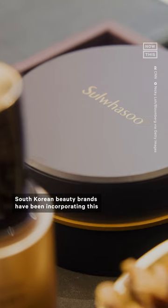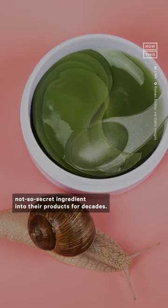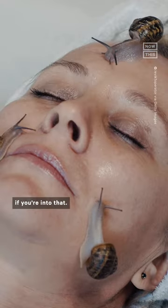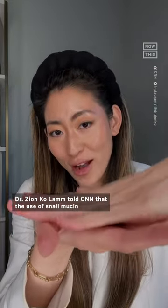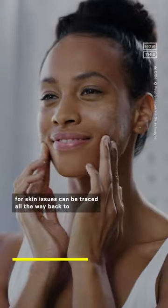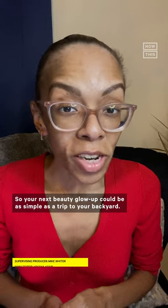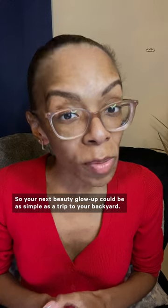South Korean beauty brands have been incorporating this not-so-secret ingredient into their products for decades. You can even get a literal snail facial, if you're into that. An internal medicine physician, Dr. Ziyan Kolam, told CNN that the use of snail mucin for skin issues can be traced all the way back to 400 B.C., so your next beauty glow-up could be as simple as a trip to your backyard.